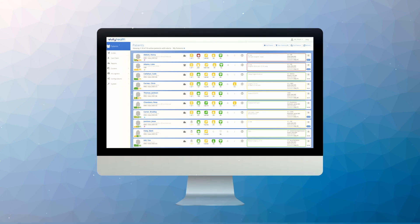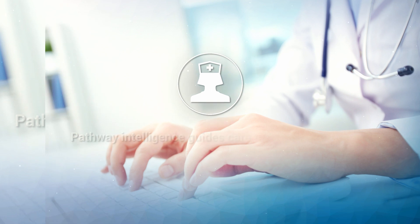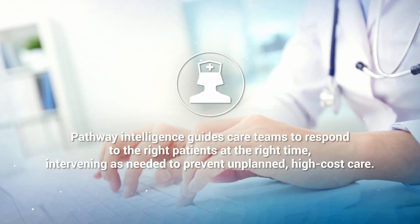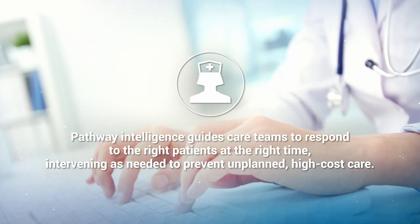Vivify Pathways enables virtual care teams to view patient data in near real time. Pathway intelligence guides care teams to respond to the right patients at the right time, intervening as needed to prevent unplanned, high-cost care.